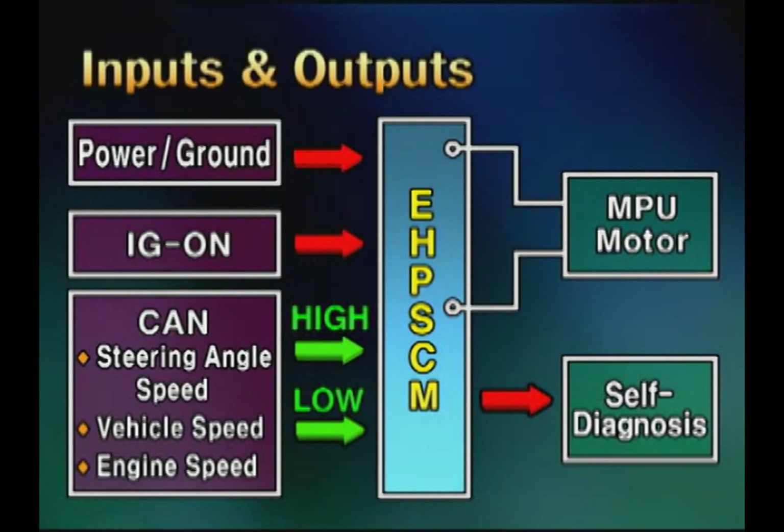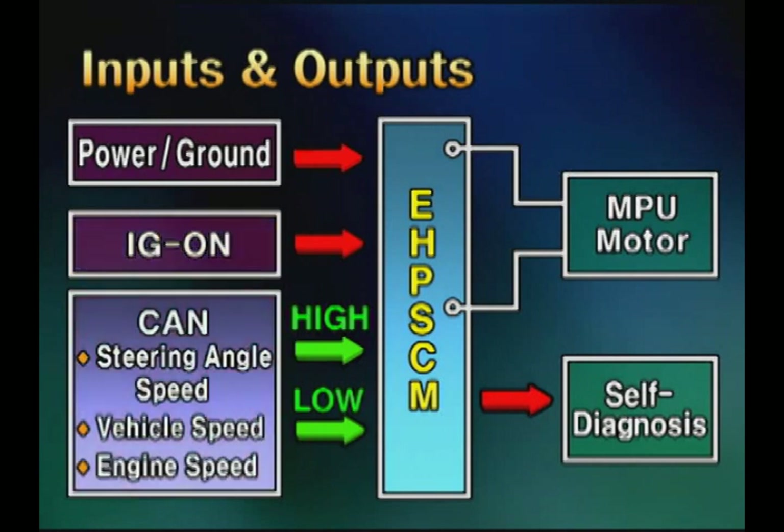For input elements, the ignition on signal, steering angle signal, vehicle speed, and engine RPM are received through CAN.